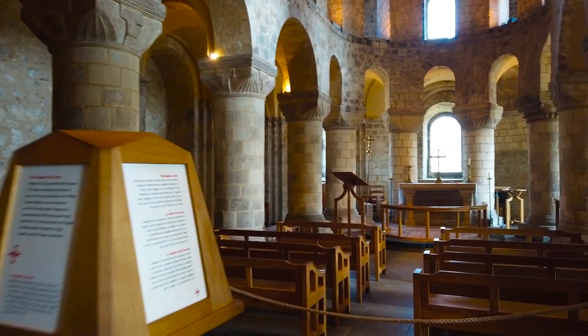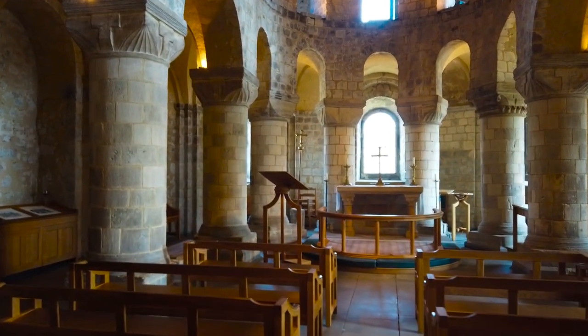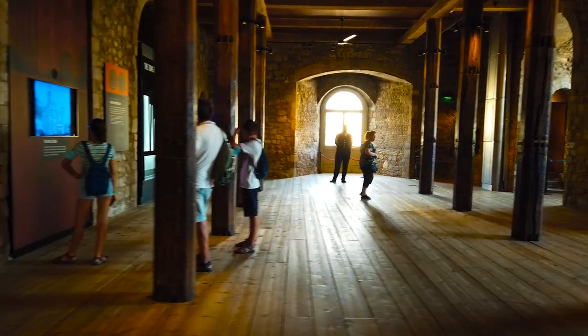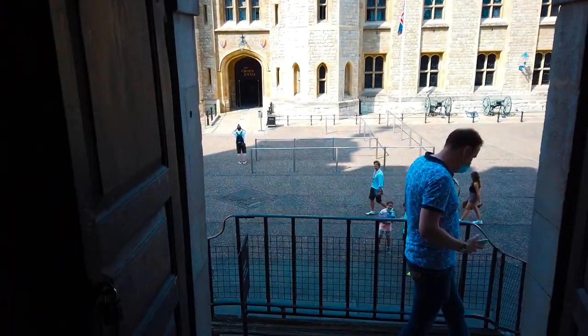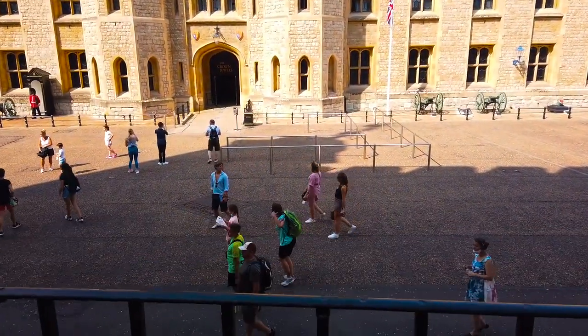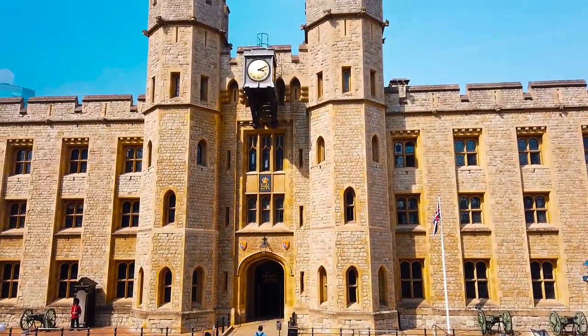The White Tower also houses the chapel, where monarchs would go traditionally to pray and take mass. Admittedly, you don't get to see much more of the White Tower apart from that, so it's basically time to move on to the reason why you came here in the first place — the Crown Jewels, which are in the Waterloo section of the castle.